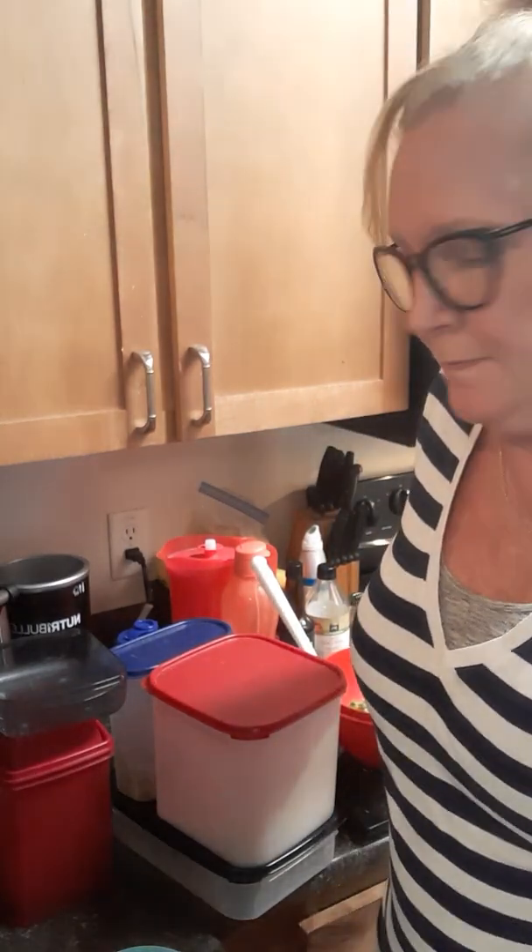Hi everyone, it's Cheryl coming to you from Irving, Texas, Las Colinas. I just got some items in today and I wanted to show you some of the items that I'm currently using and some of the new ones I just got.